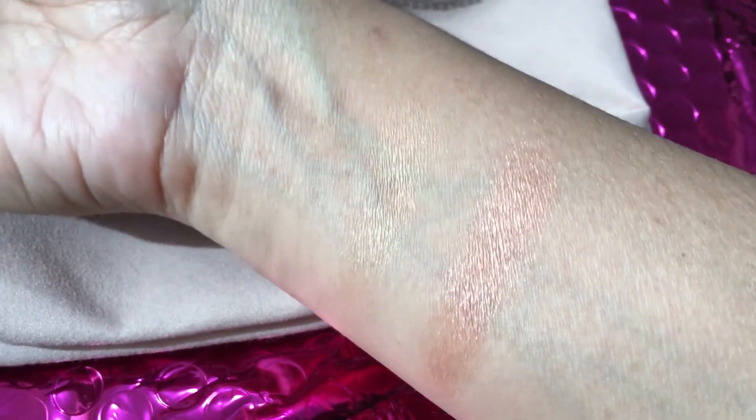Next I'm going to swatch the Lavish eyeshadow for you close up. It's really pigmented - I applied it wet so that's why it showed up a lot more. Look at that! And then this is just my finger rolled once in the eyeshadow, and it's still really nice and pigmented.